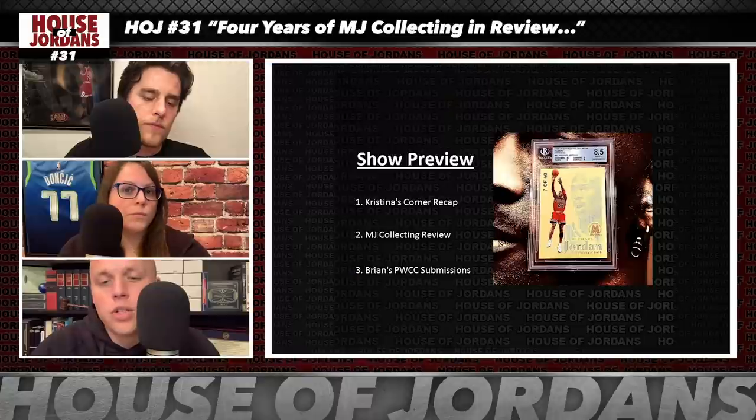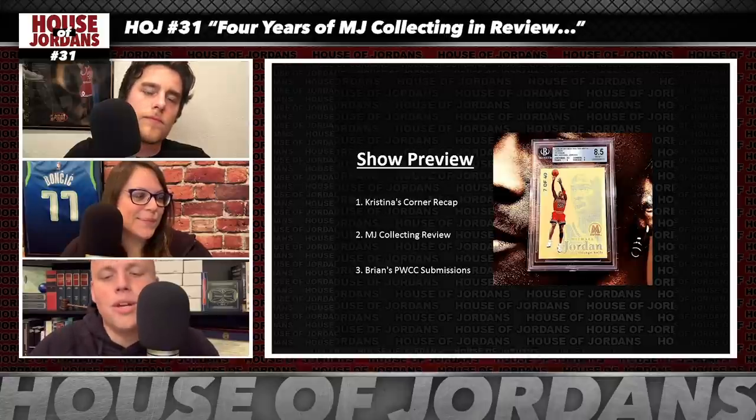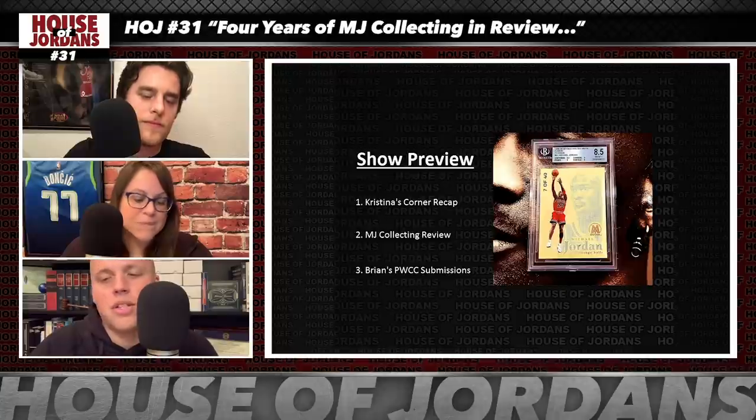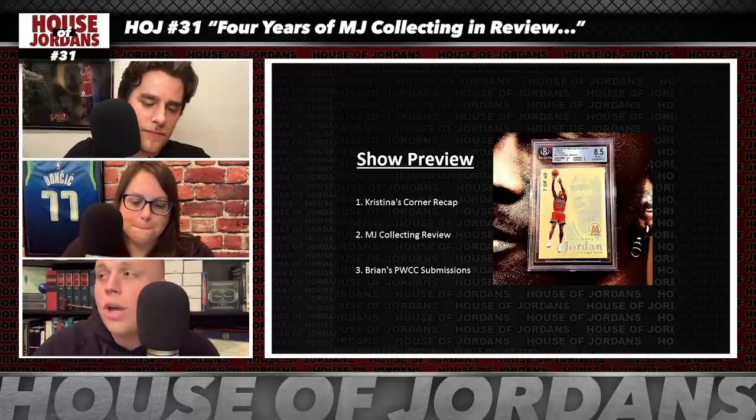Here's a preview of today's show: first we're going to recap the last two episodes of Christina's Corner, then we're going to do an MJ collecting review — four years of collecting MJ. Last week we reviewed our Luka PC; this time we're going to do MJ. And finally, we're going to have an analysis of the two-and-a-half dozen Michael Jordan cards that Brian sent to auction with PWCC, ending this Sunday night.